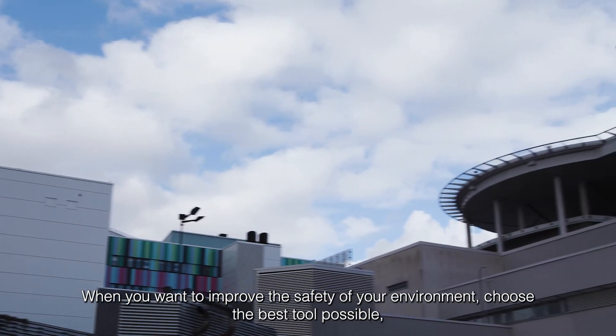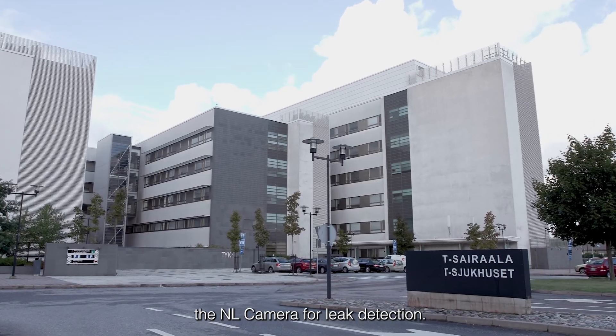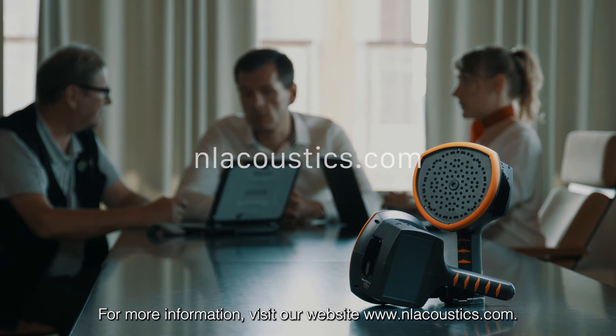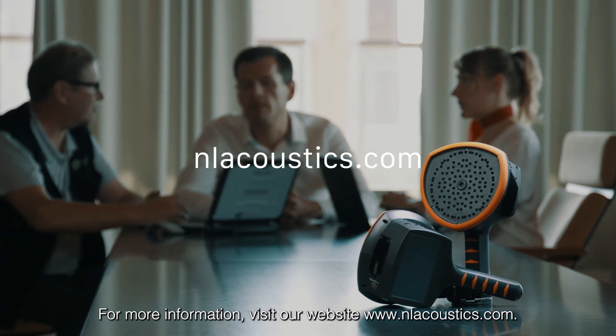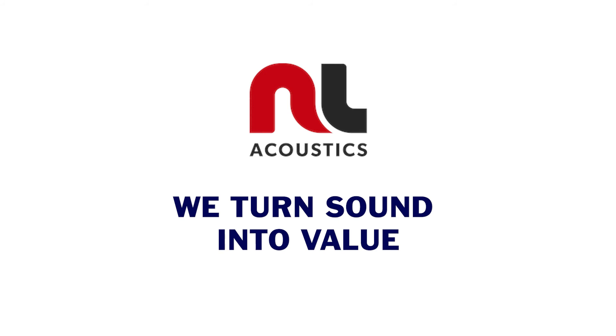When you want to improve the safety of your environment, choose the best tool possible — the NL camera for leak detection. For more information, visit our website at www.nlacoustics.com. At NL Acoustics, we turn sound into value and safety.